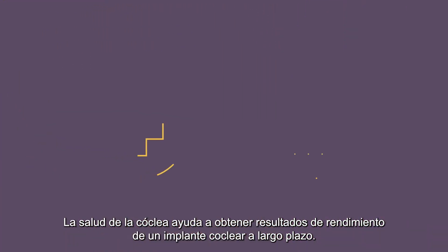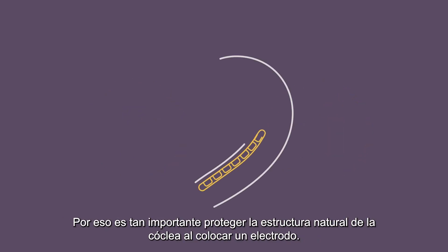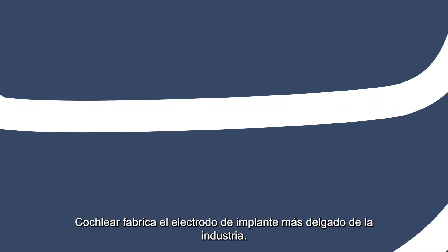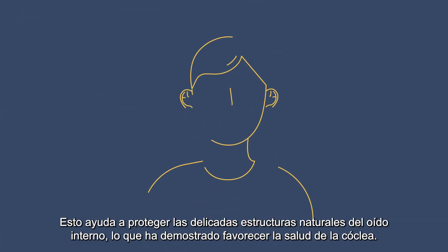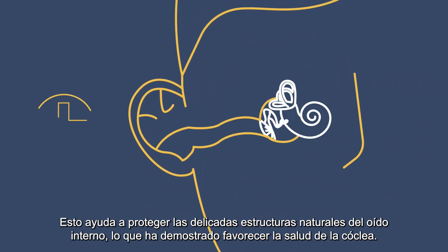The health of the cochlea helps provide long-term performance outcomes of a cochlear implant. That's why protecting the natural structure of the cochlea when placing an electrode is so important. Cochlea makes the slimmest implant electrode in the industry, one that fits the natural shape of the cochlea. This helps to protect the delicate, natural structures of the inner ear, which has been shown to support cochlear health.